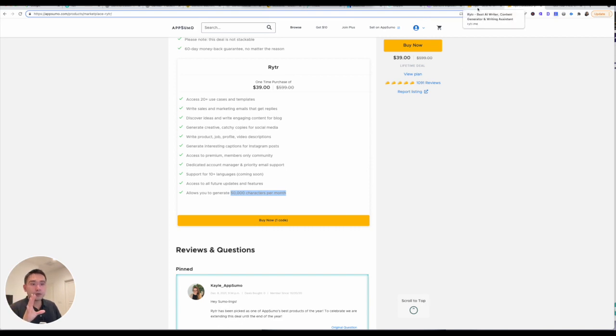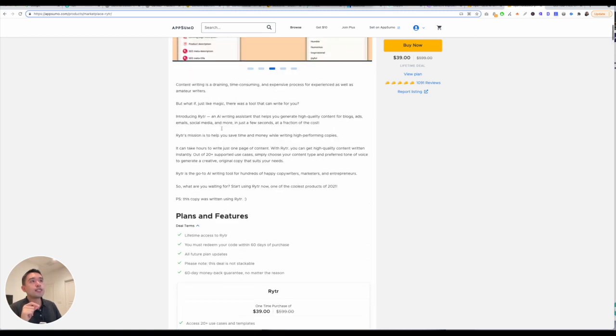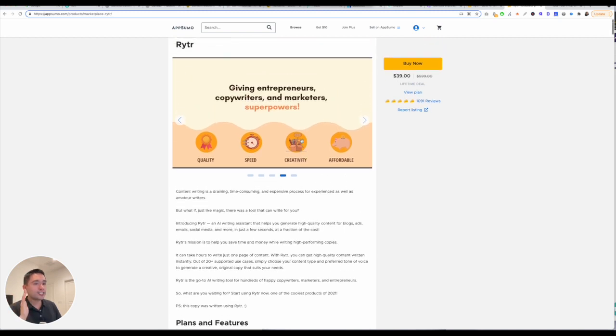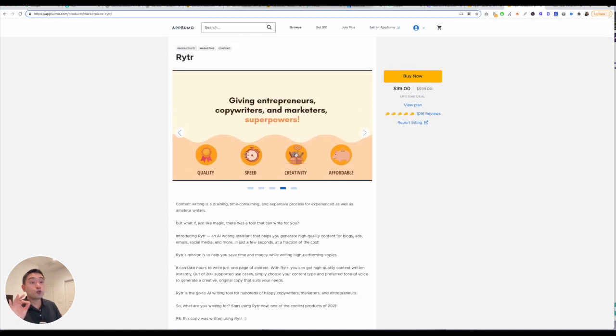There's only 50,000 characters per month — that's the only limitation. They do have unlimited though, where you can pay a monthly fee. But for this lifetime deal, it's only $39. So if I were you, I would just get it today — you will not regret it.